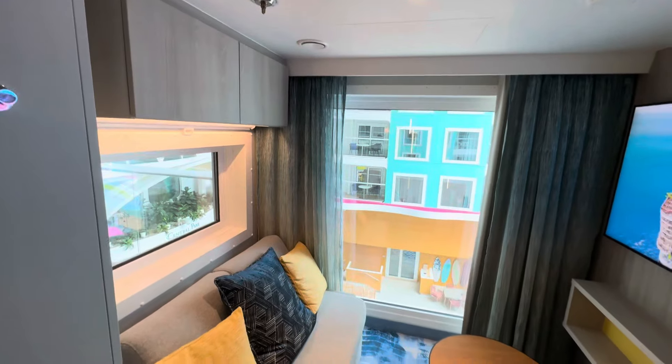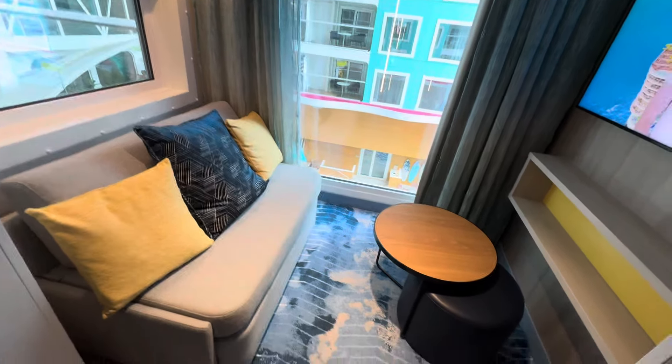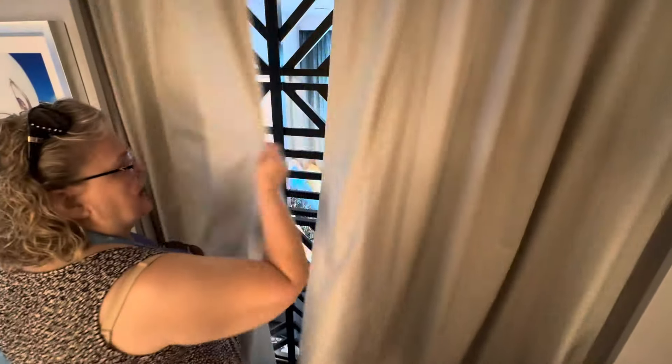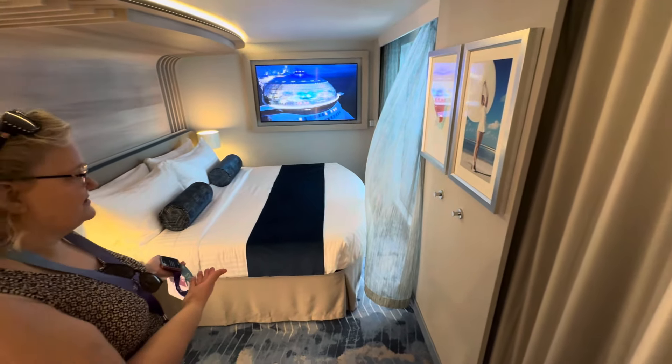This room is set up to sleep two kids — this is the separate area with a door, so we can close this off for the kids so they can have a nice nap or go to bed at night, and mom and dad can hang out in the room with this beautiful balcony. The room sleeps on the king bed that sleeps two, and we can separate that for two people.